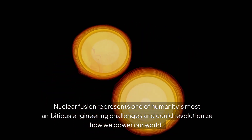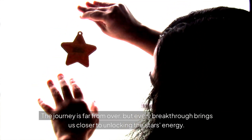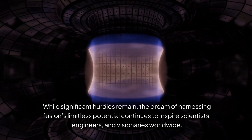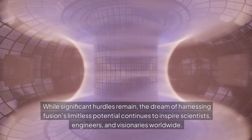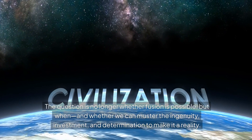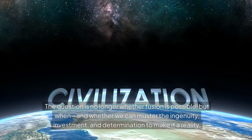Nuclear fusion represents one of humanity's most ambitious engineering challenges and could revolutionize how we power our world. The journey is far from over, but every breakthrough brings us closer to unlocking the star's energy. While significant hurdles remain, the dream of harnessing fusion's limitless potential continues to inspire scientists, engineers, and visionaries worldwide. The question is no longer whether fusion is possible, but when — and whether we can muster the ingenuity, investment, and determination to make it a reality.